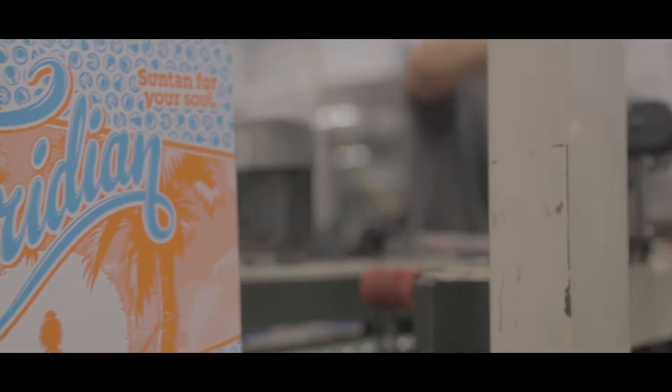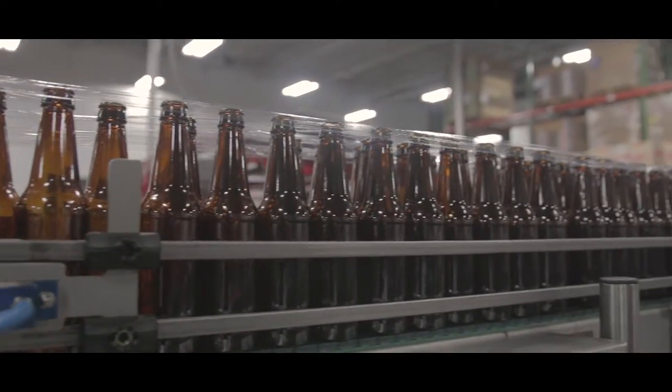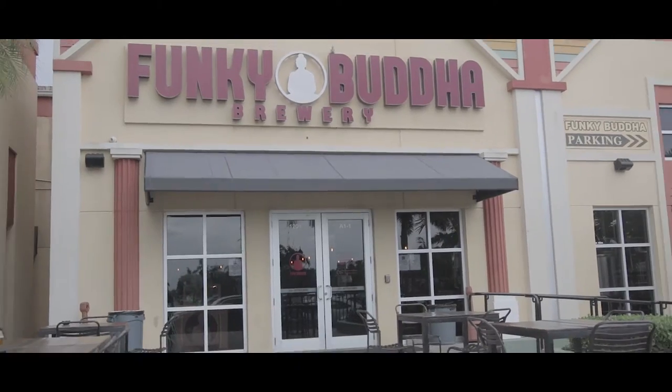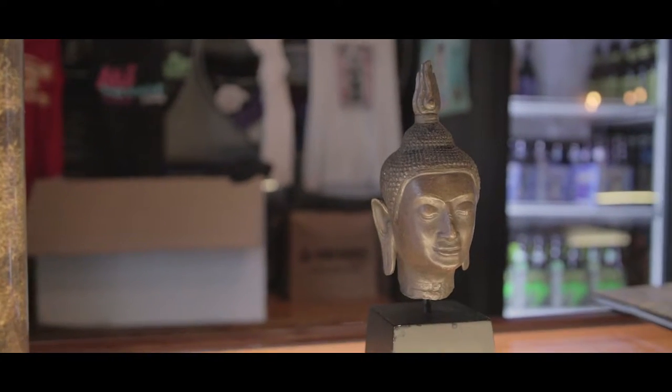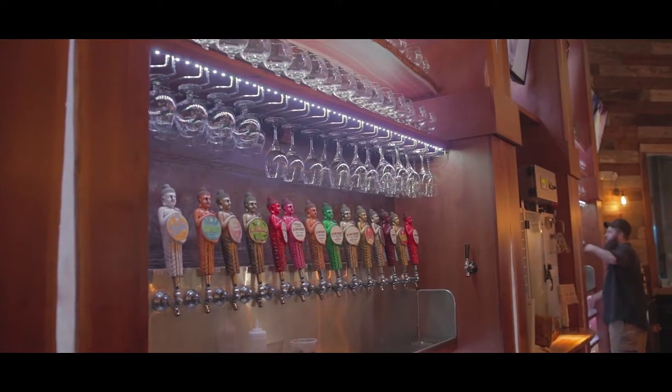We have one bottling line over here — it does just under a hundred bottles a minute. As you can see, it changed our entire world when we started pumping out beers in bottles. Our Hop Gun and Floridian were the first ones. Now we do four seasonals and also a special 22-ounce bomber release every single month.